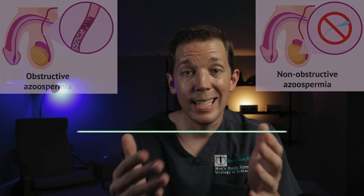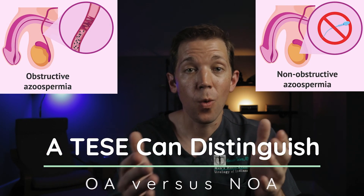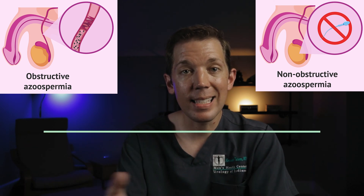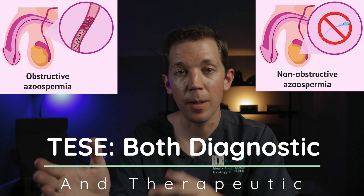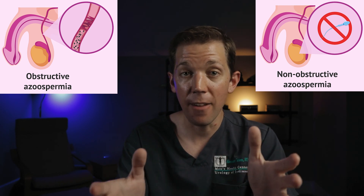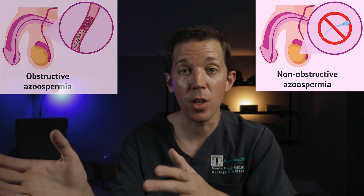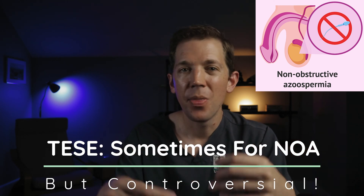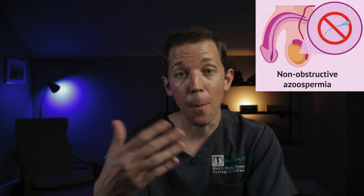This includes men with a history of prior vasectomy or men with a different kind of blockage like being a carrier for cystic fibrosis. A TESE is also a great option for men where it's not clear if they have obstructive or non-obstructive azoospermia — in these cases, a TESE can be both diagnostic and therapeutic, revealing if a testicle is making a normal amount of sperm. A TESE can also be used in select men with non-obstructive azoospermia, though there's a lot of nuance to this decision and it's a little more controversial amongst experts, especially when compared to the micro-TESE.